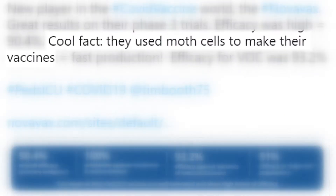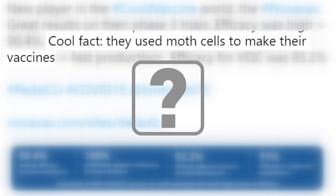Cool fact: they used moth cells to make their vaccines. Sounds pretty interesting, so let's verify. Is that true?